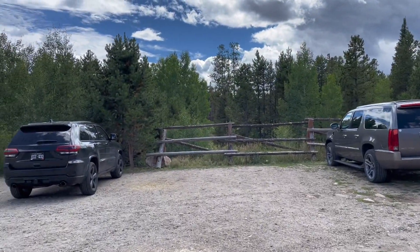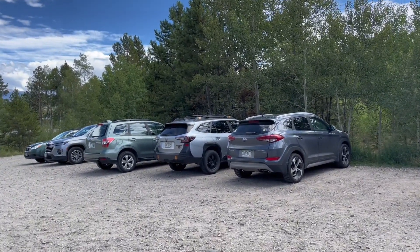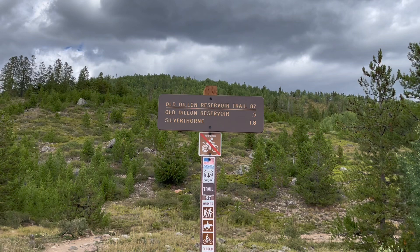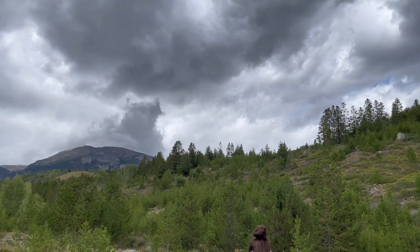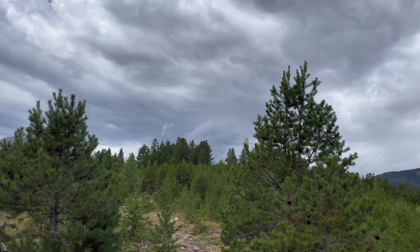I will say, off that main road it is a very quick turn to get into this parking lot and kind of hard to see, so just be aware of that and go slow as you're approaching. Old Dillon Reservoir Trail — all right!